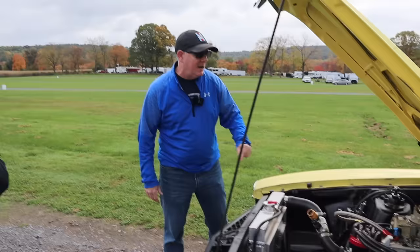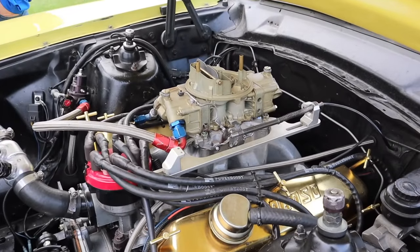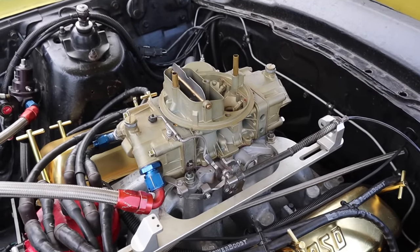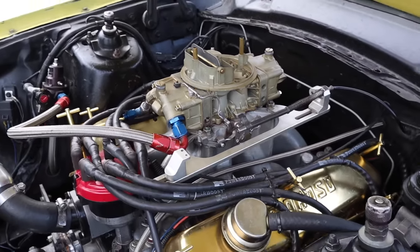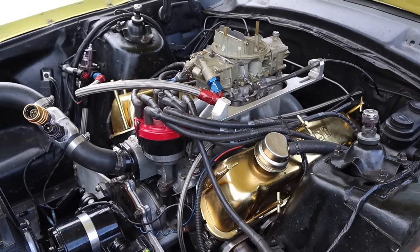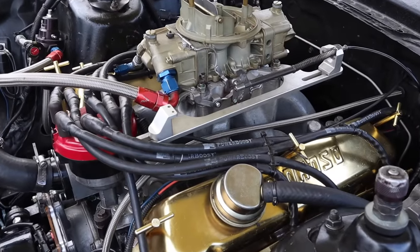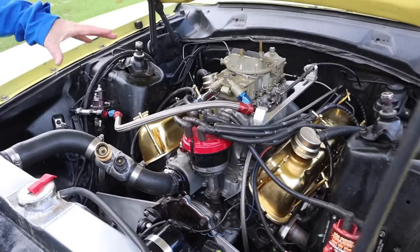I've set a couple records here. So talk to me about the carburetor — what intake are you running? It's a Holley 600, a factory '68 carburetor. They used these on the Comets and the Cougars, and they also put them on the 390s. Dean Oliver has done the carburetor over, so it's a Dean Oliver carb. I use a Parker Funnel Web intake — that's an old-school intake.